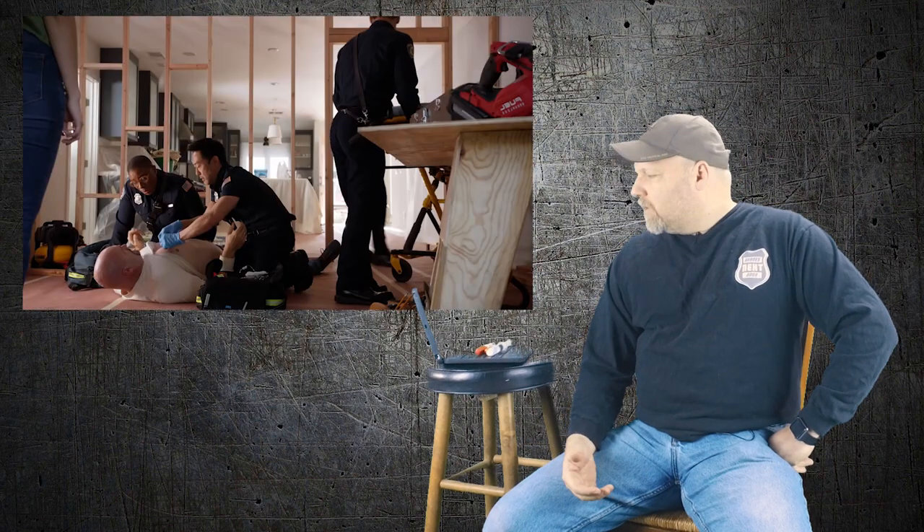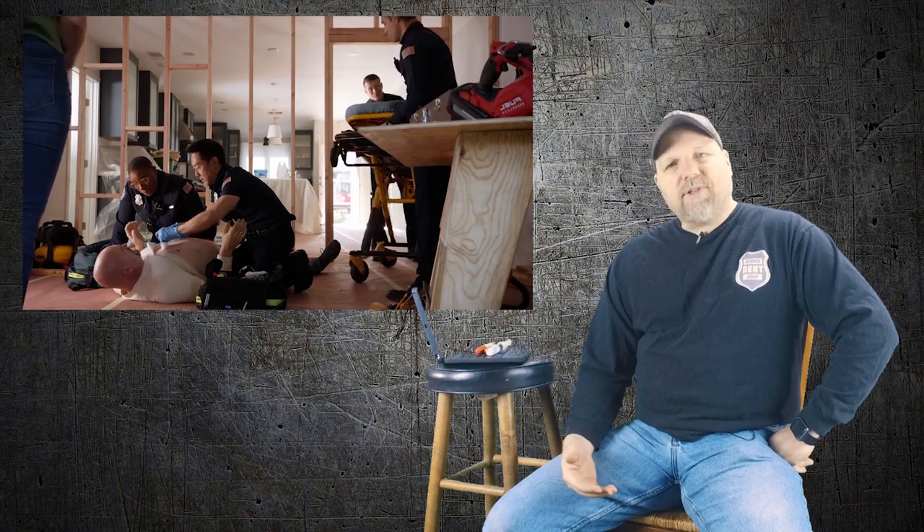They need to get a pericardiocentesis done — hard word to say — but basically they need to drain the fluid around the heart. Whether it punctures all the way into the heart or just into the sac, we're not going to know that in the field. That's up to a surgeon to figure out. So they stabilize it, get him on the stretcher.